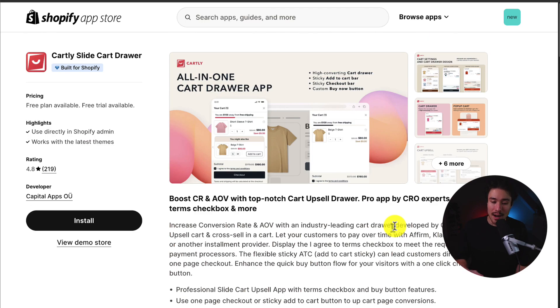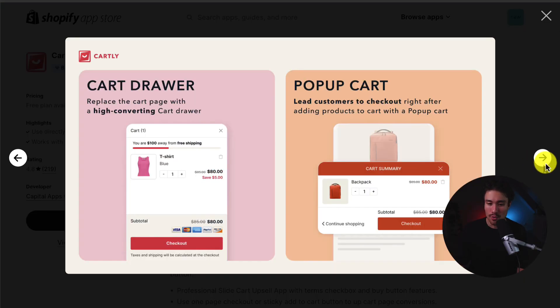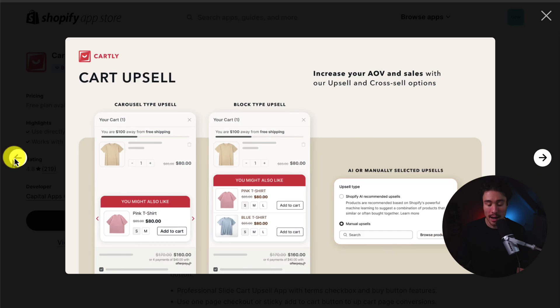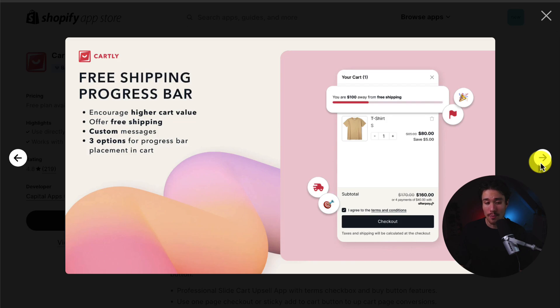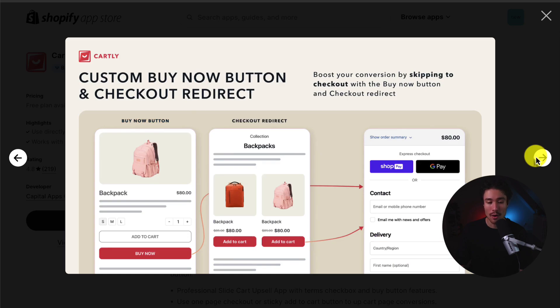Next up, we have Cartly Slide Cart Drawer, which allows you to boost conversion rate and AOV with a top-notch cart upsell drawer. It gives you a lot of customization on things such as the design of the cart, whether you want it to be just a drawer or a pop-up cart. You can add upsells such as 'you might also like,' making it really easy for the customer to add items to their cart. You can also use AI or manually selected upsells, a free shipping progress bar, flexible payment solutions, and customize the buy now button and checkout directly.